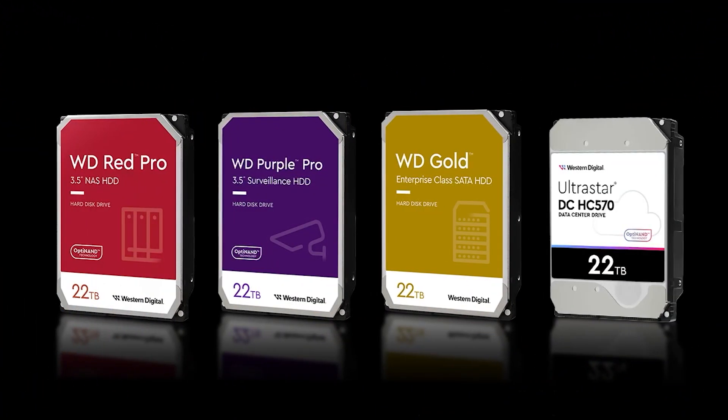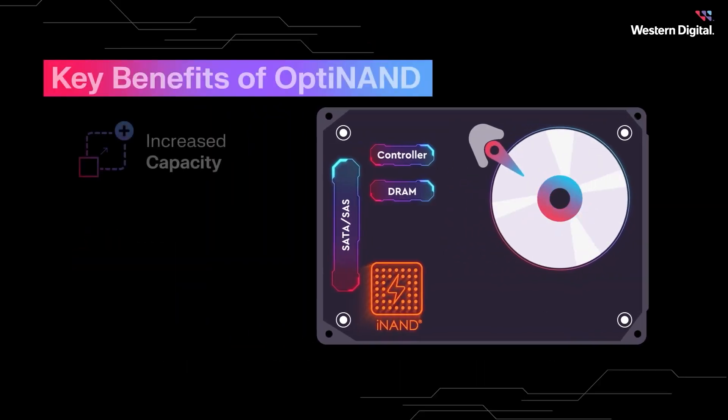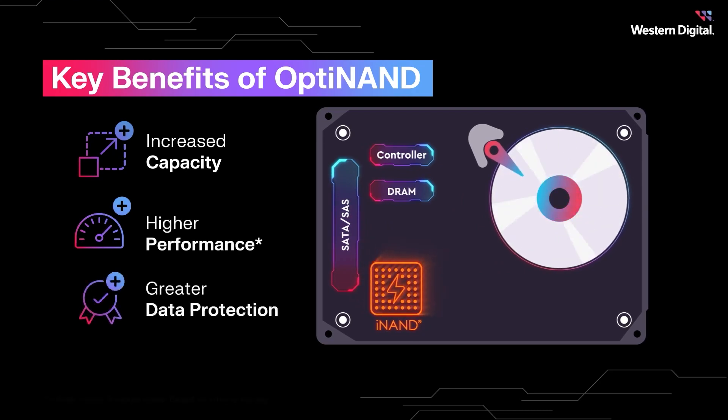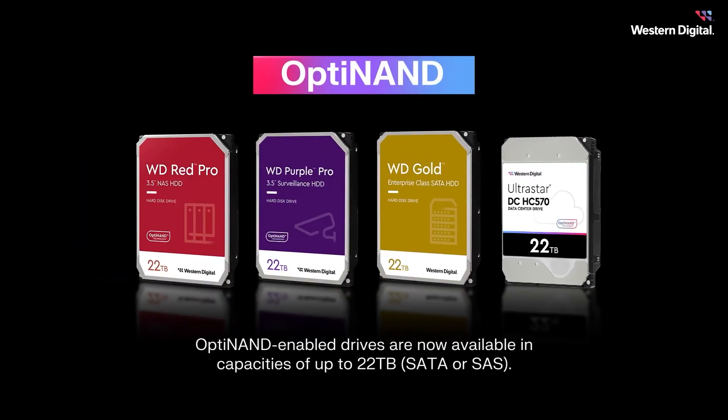Western Digital have an impressive range packed full of industry-first innovations, including HelioSeal and Optinand, suitable for all use cases and available in up to 22 terabyte capacities, all with a five-year warranty.